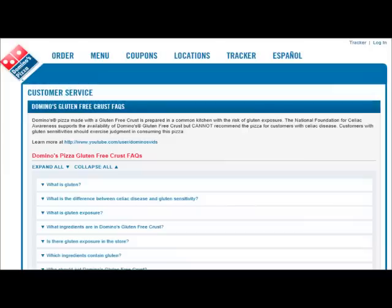It's May 7th, 2012, and we've got some great gluten-free news for all of you. Domino's has just had a press release where they are going to offer gluten-free crust for delivery and takeout. They're being very open and honest and transparent about the potential for cross-contamination. They've worked closely with the NFCA.